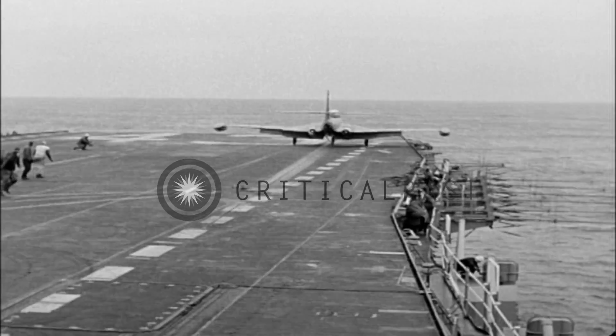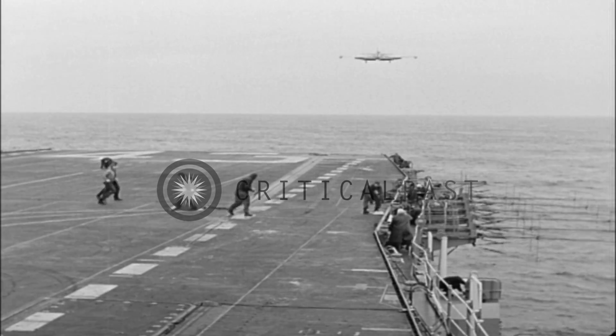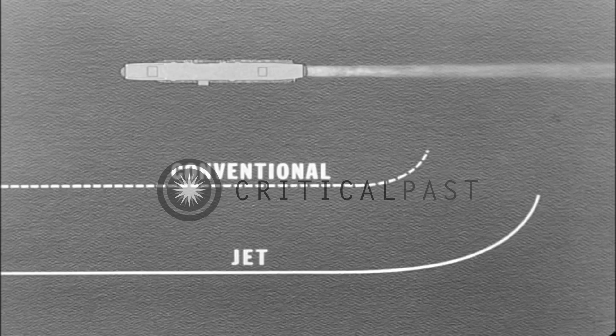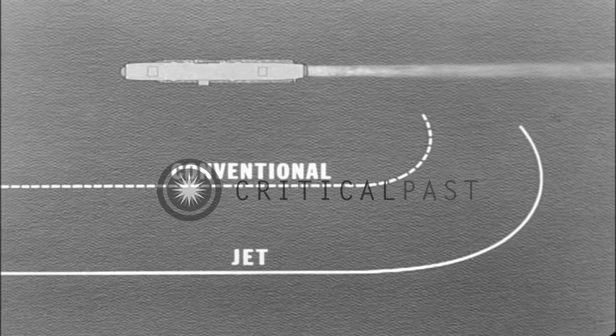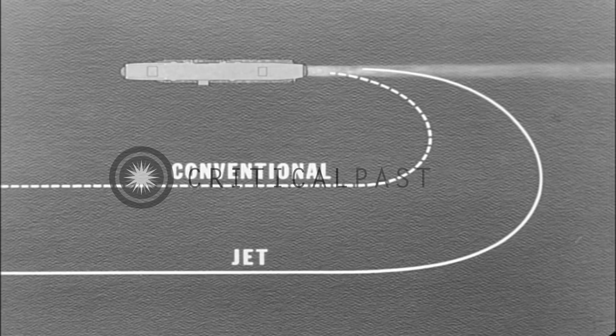Because of the way they use fuel down below, they must rendezvous fast upstairs where a jet has a chance to use its fuel to good purpose. Returning jets make a longer approach than conventional planes because they're closing in faster and can see better in the straightaway. The pilots can line up with the deck, wings level.